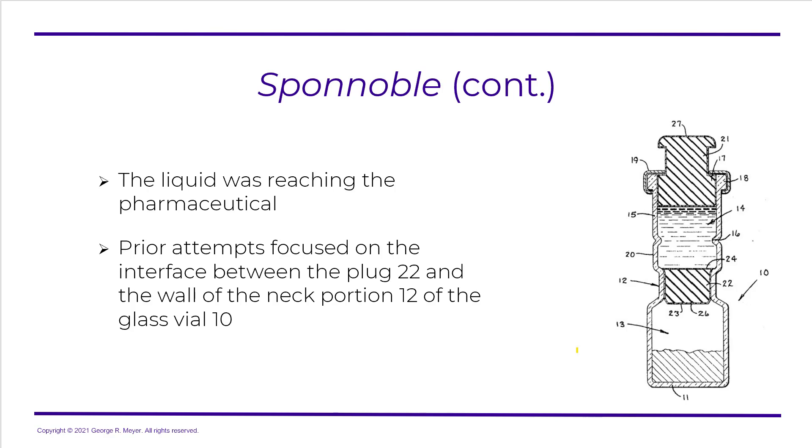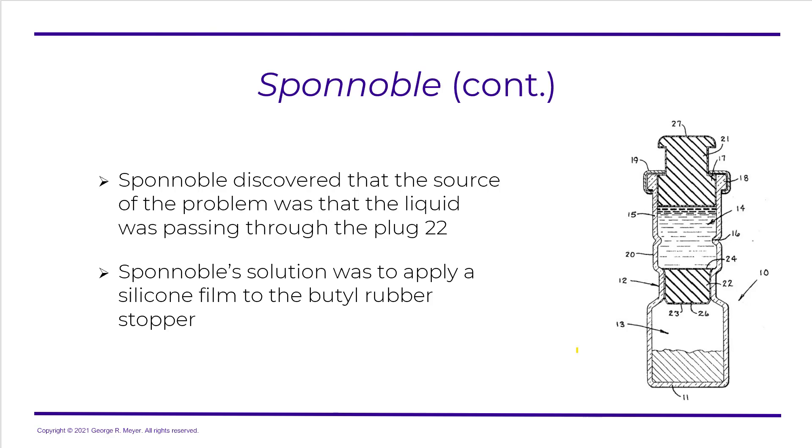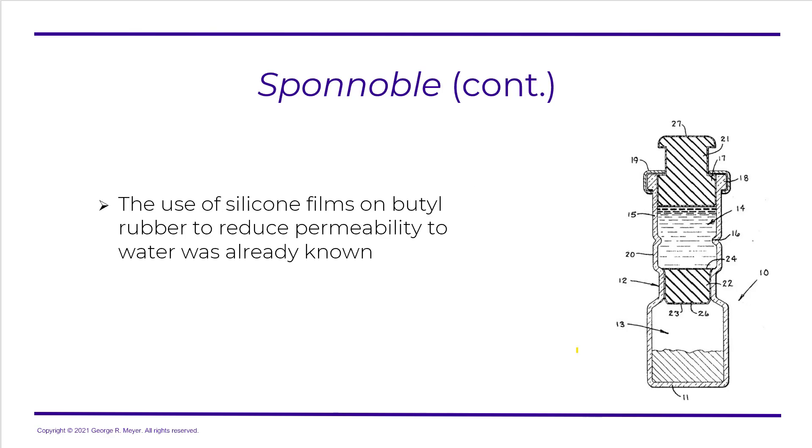The prior attempts focused on the interface between the plug and the wall of the neck portion of the glass vial 10 — in other words, the rubber-glass interface. So if you asked people back in those days what the problem was before Spinoble, they would say the liquid is passing through the interface between the stopper and the glass. But Spinoble discovered that the source of the problem was that the liquid was passing through the plug itself. Spinoble's solution was to apply silicone film to the rubber stopper. Now, the use of silicone films on butyl rubber to reduce permeability to water was already known.